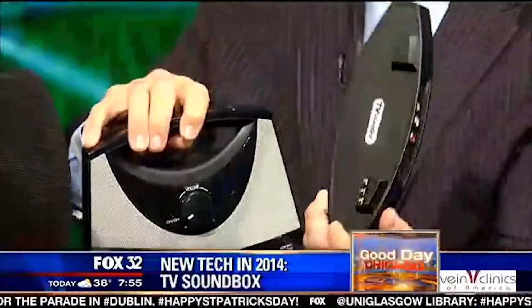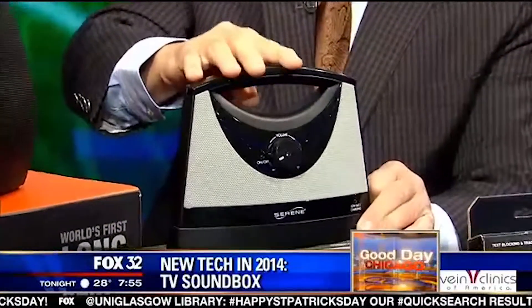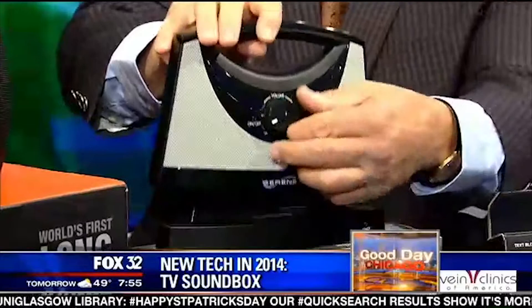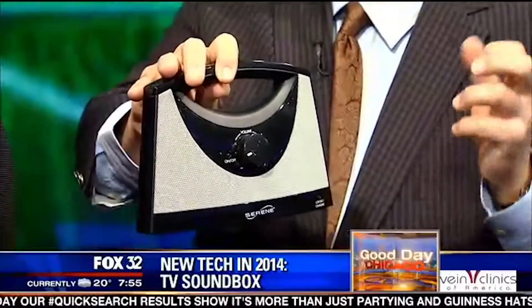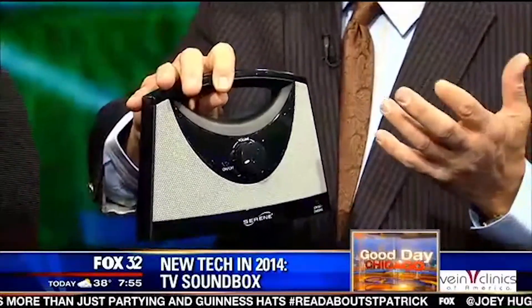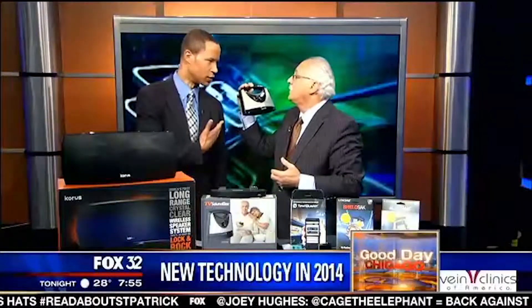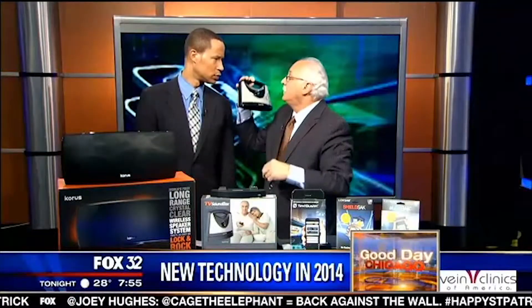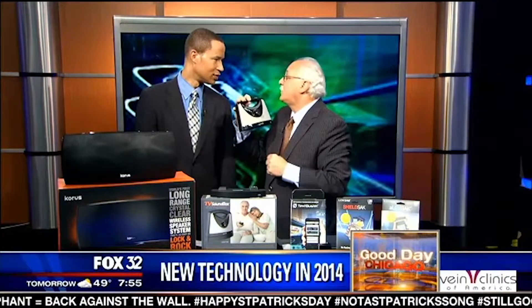This one hooks up to your TV. It's called the TV Sound Box. This little device hooks up to the TV with connections in the back. It charges an internal lithium-ion battery for eight hours. The benefit is for someone who has a hearing issue — people who have their TV really loud. You take this unit, turn the volume up, and bring it with you wherever you are in the house. Everybody else can enjoy TV at a normal level, and you can take this anywhere in the house — you can watch Fox 32 anywhere.